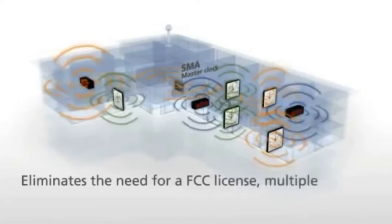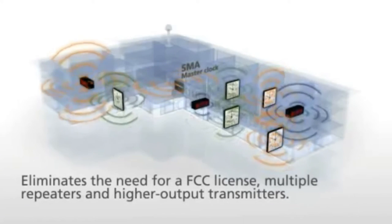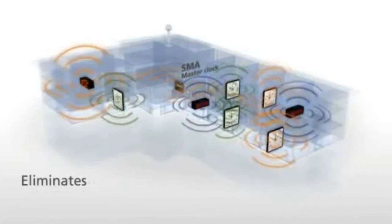Sapling's patented technology eliminates the need for an FCC licence, multiple repeaters and higher output transmitters, providing an innovative system that is reliable, cost-effective and flexible.